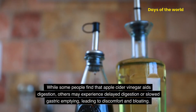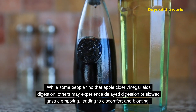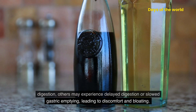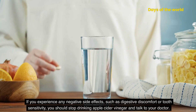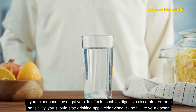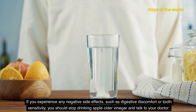While some people find that apple cider vinegar aids digestion, others may experience delayed digestion or slowed gastric emptying, leading to discomfort and bloating. It's important to use apple cider vinegar in moderation and to dilute it before consuming it. If you experience any negative side effects, such as digestive discomfort or tooth sensitivity, you should stop drinking apple cider vinegar and talk to your doctor.